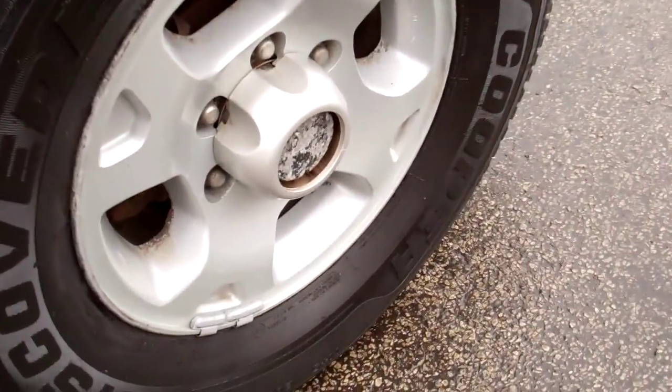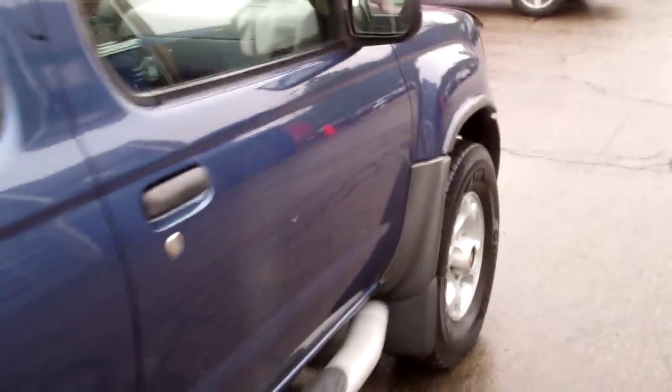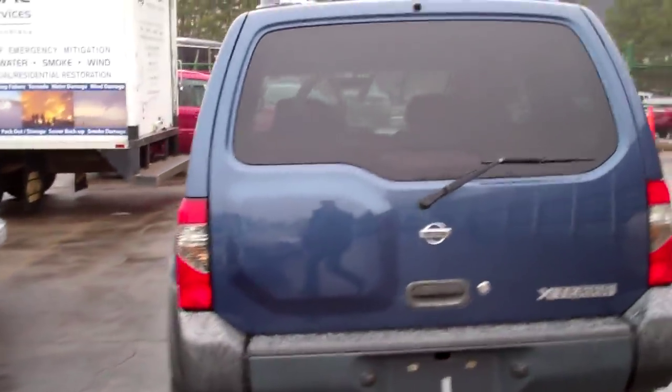I wanted you to notice that the wheels are in pretty good shape and the tires — they have a lot of tread left on them. The vehicle has running boards on it. Overall, the body is in relatively nice shape. Not too many chips or dings or dents. It looks like it's in pretty nice shape here.